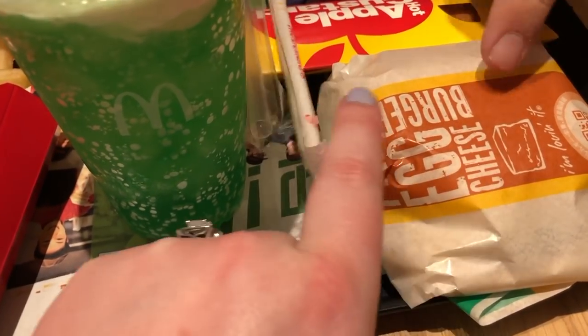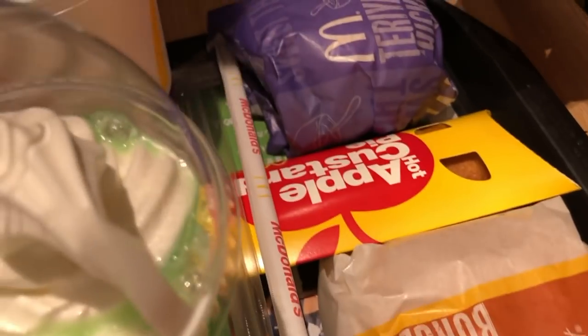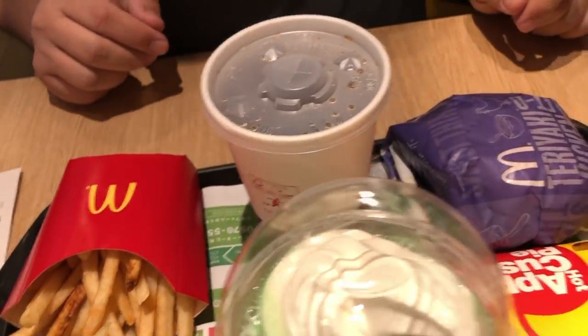Okay so what did you get? An egg cheeseburger. I got an apple and custard pie, a teriyaki chicken burger, and then of course fries and Coke.